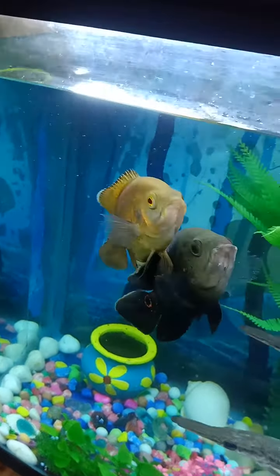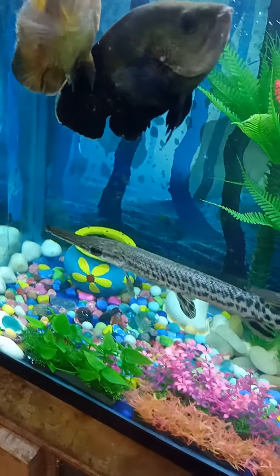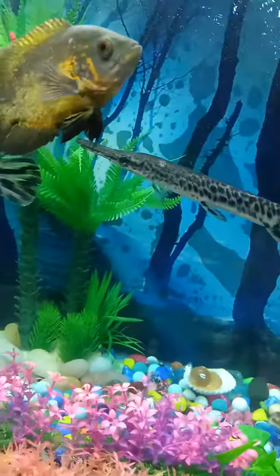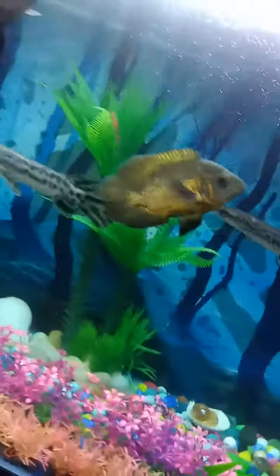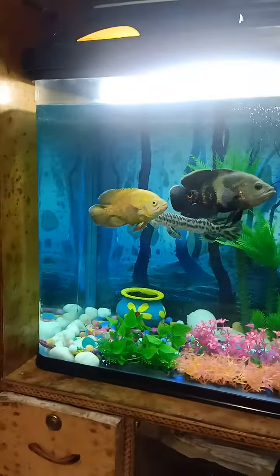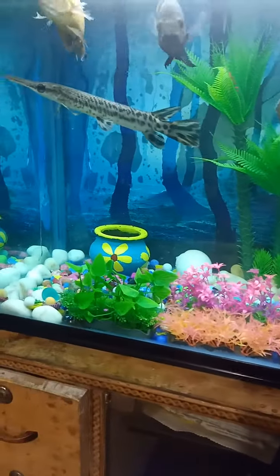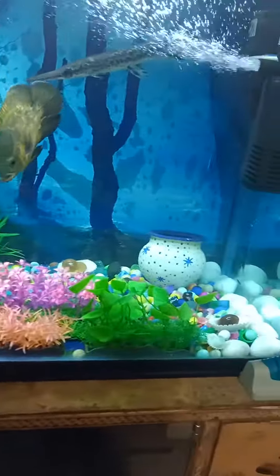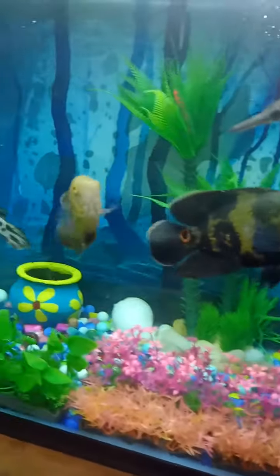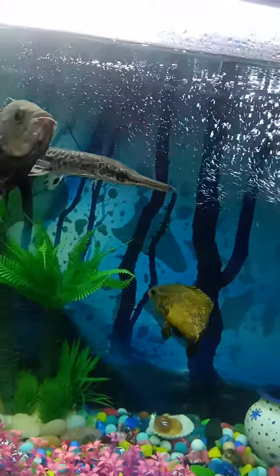My tiger oscar fish and fire oscar fish — and you know my alligator fish always grows up very fast. I have cleaned my aquarium so it's now very clean. You can see the setup is the same, but next time I'm gonna change the setup of the aquarium. You can see my alligator fish also.